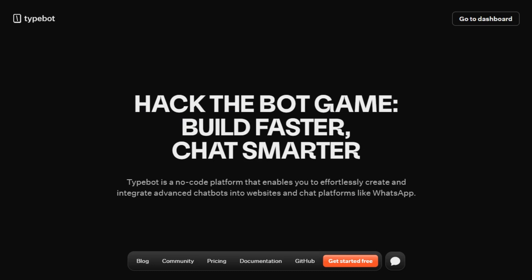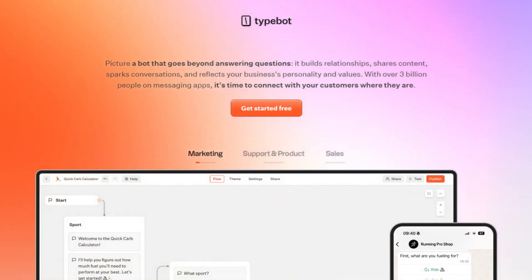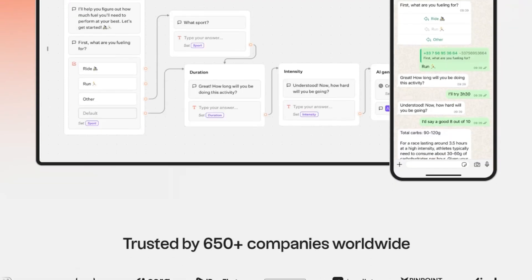On the other hand, Typebot is a no-code platform that enables users to create and integrate advanced chatbots into websites and chat platforms like WhatsApp. It's ideal for those who prefer a drag-and-drop interface and need to deploy chatbots quickly without coding.